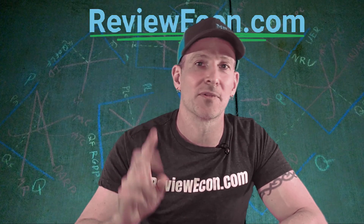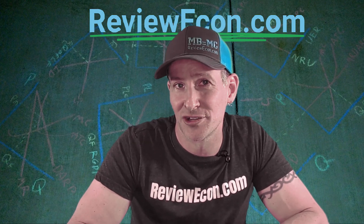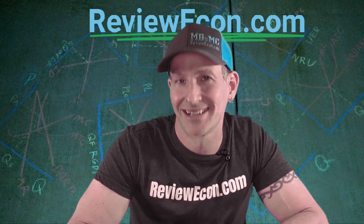And there you have it — those are the answers to the 2024 Microeconomics Exam question number three, set one. If you still need more help, head over to ReviewEcon.com and pick up that total review booklet. That's it for now. I'll see you all next time.